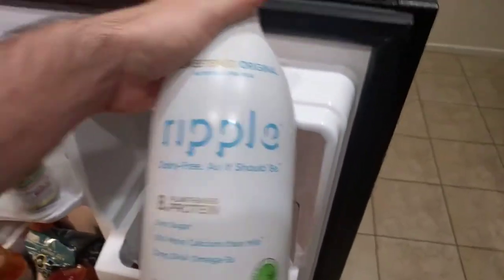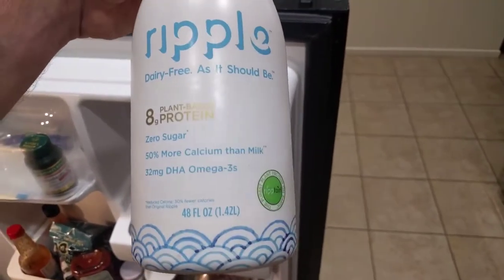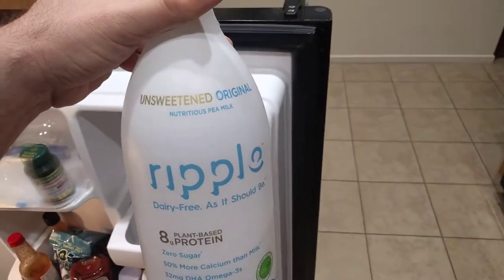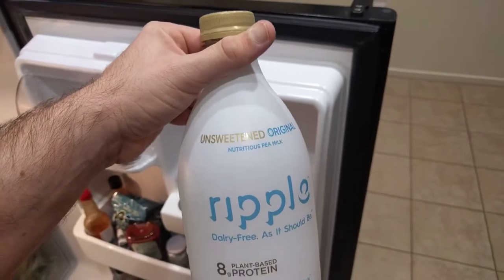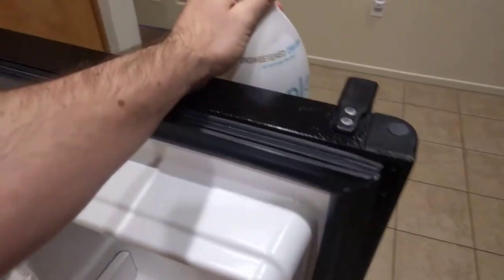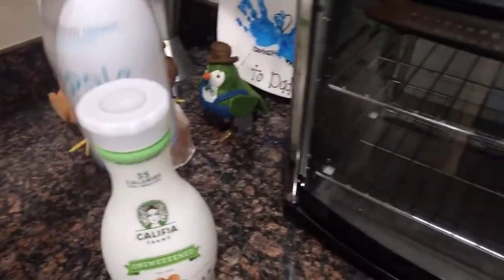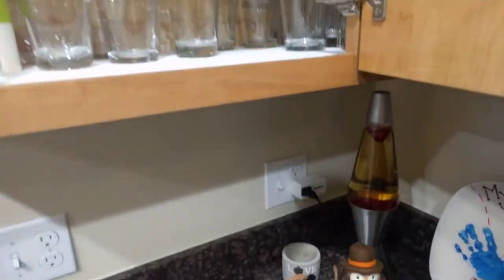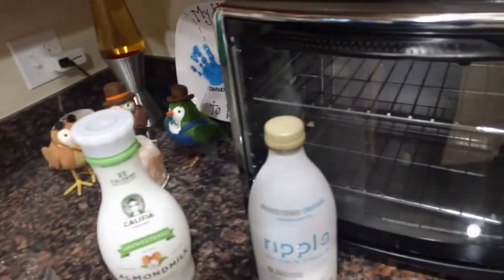I just started drinking Ripple dairy-free milk, and trying to tell people that it's pea milk is a very unique experience. Explaining that I drink pea milk is a weird thing to say to somebody. So we're going to get a couple of glasses — two different glasses — to tell the difference.